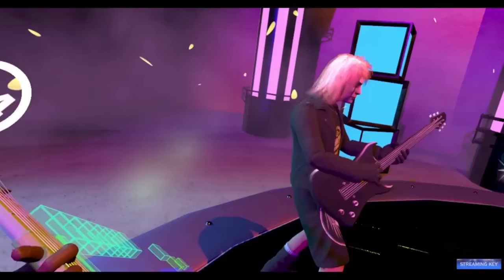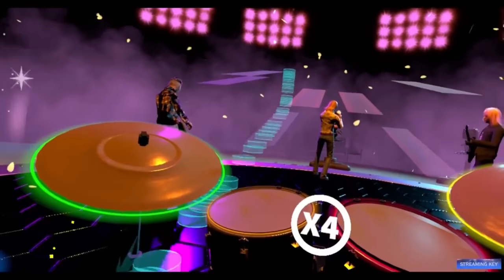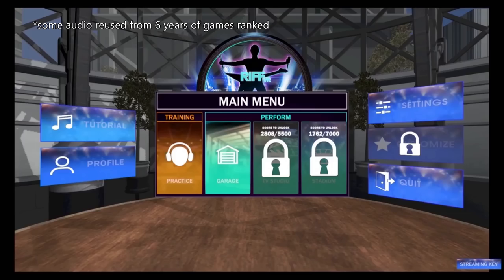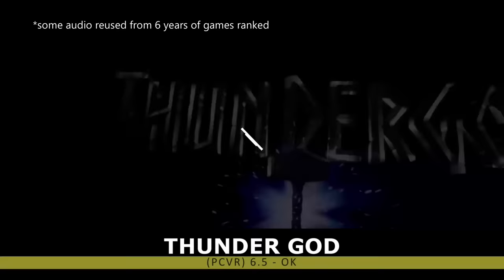Moving on from the graveyard, we have the D-tier games. Just like in school, a D is barely a passing score, landing somewhere between 65 and 70. These games are poor examples of their genre, usually have significant bugs, or are just all-around mediocre with extremely short campaigns. In most cases, you want to steer clear of these games, unless someone's basically handing them out for free.